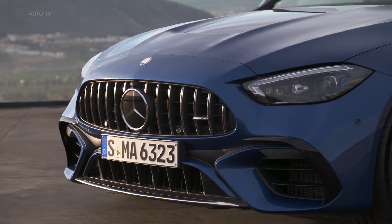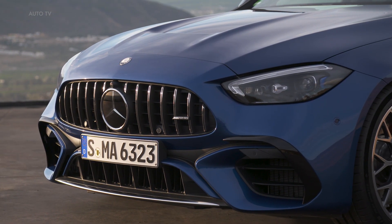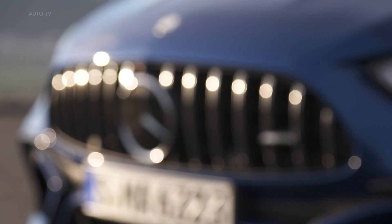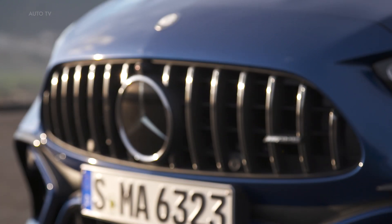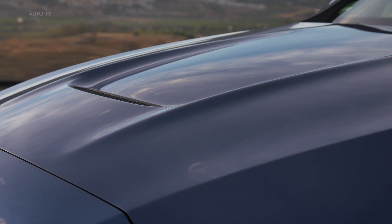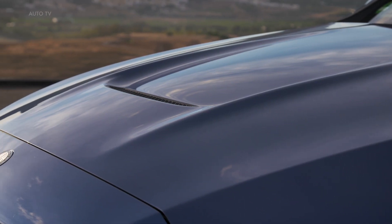The model comes with the world's most powerful four-cylinder engine, with an output per liter of 176 kW. It also features fully variable AMG Performance 4Matic plus all-wheel drive and active rear axle steering for the first time in the Mercedes-AMG C-Class. The C63 SE Performance is available as a saloon or estate.